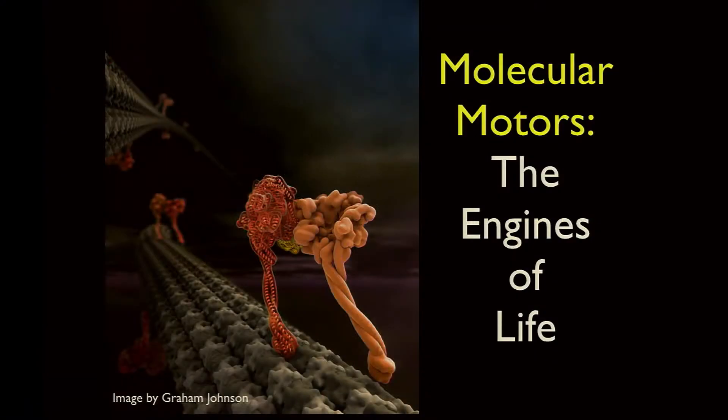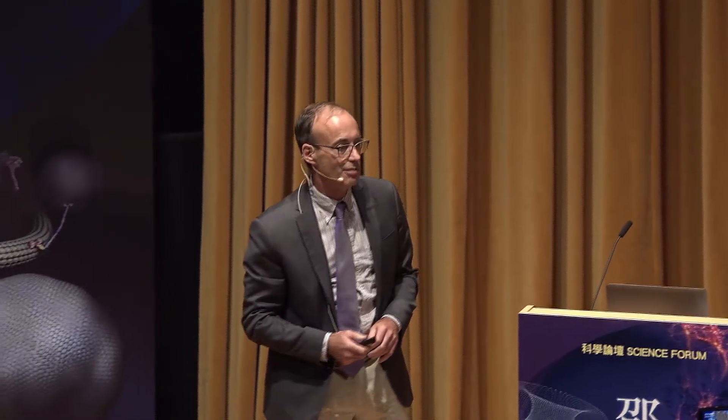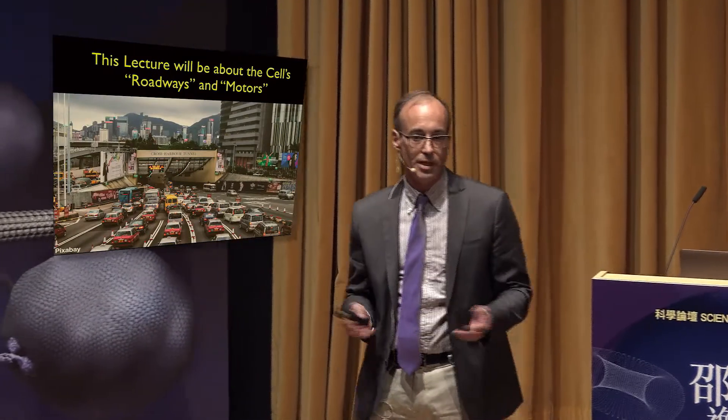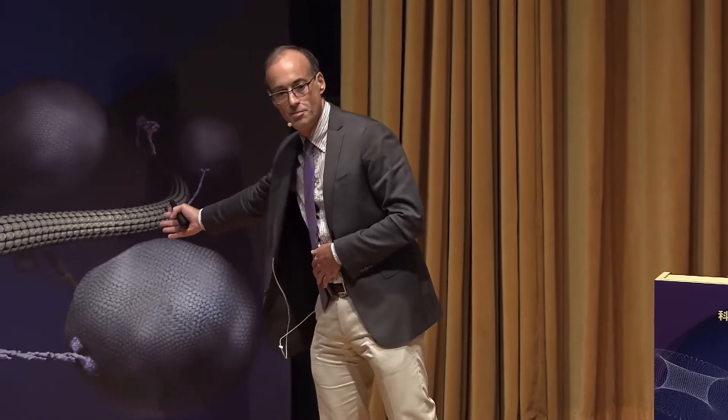Thank you very much. I'd like to thank the Shaw Prize Foundation and the Hong Kong Science Museum for this invitation. Today I'd like to tell you about the cells, roadways and motor system, also shown here on this poster.